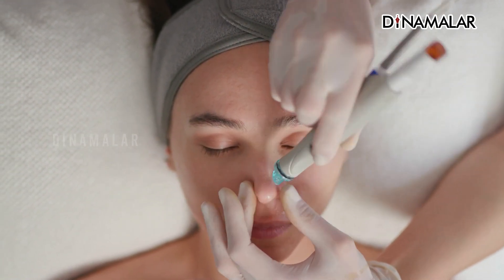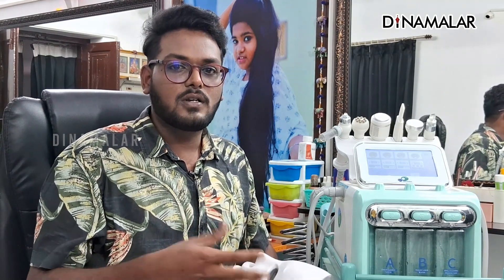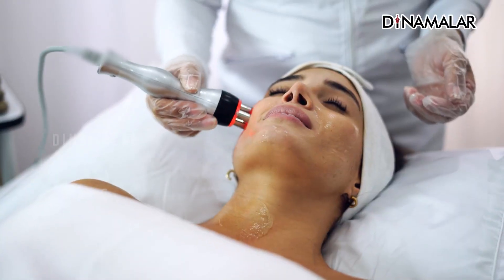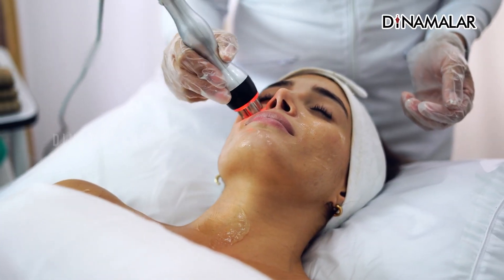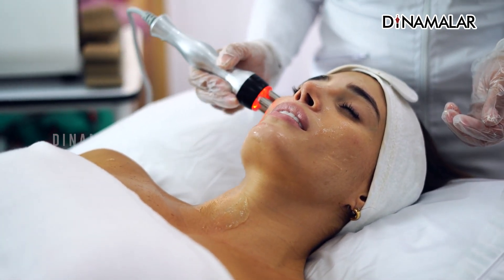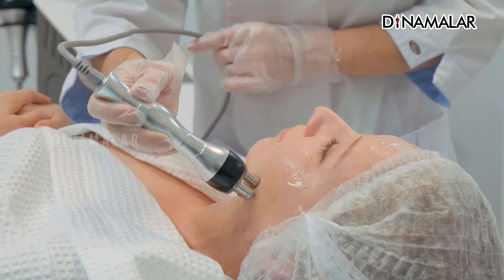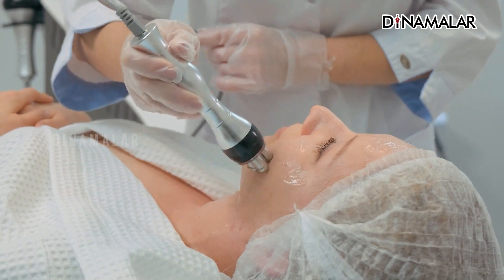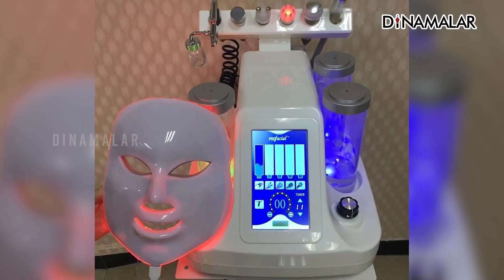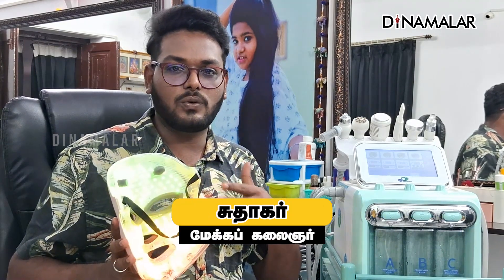We can expect immediate results. Our skin may be very dull, and we can clear it a little more. If you take a look at the procedure — 3 to 4 sittings — you can see the difference. Once you follow the correct skincare routine, you can take a look at the result. We can use masks, and if we are using wax we can penetrate it and find a solution.